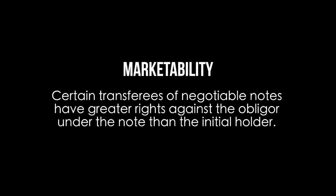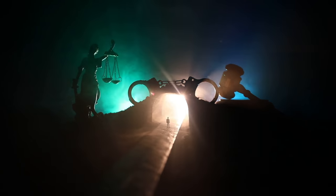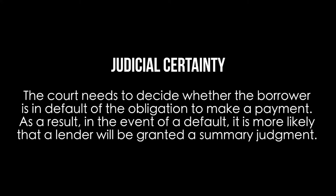Regarding marketability, certain transferees of negotiable notes have greater rights against the obligor under the note than the initial holder. Regarding judicial certainty, because promissory notes do not include many obligations other than the obligation to pay, the court only needs to decide whether the borrower is in default of the obligation to make a payment. As a result, in the event of a default, it is more likely that a lender will be granted a summary judgment.